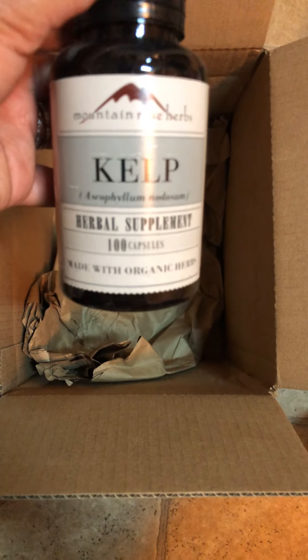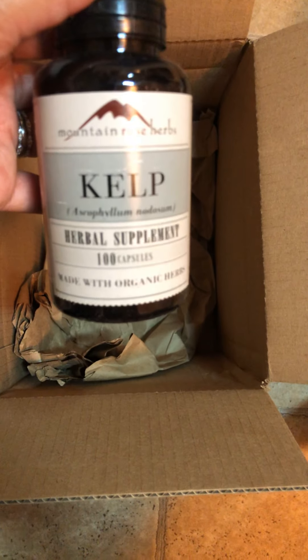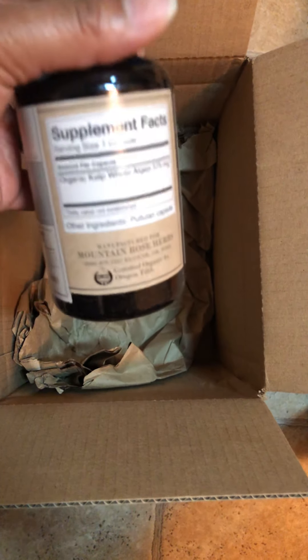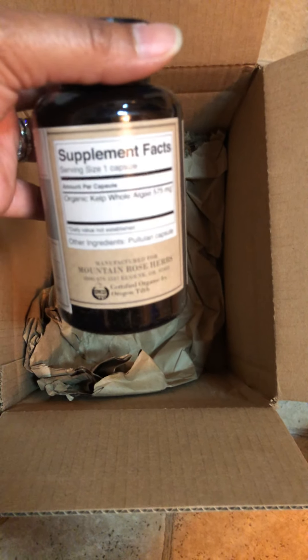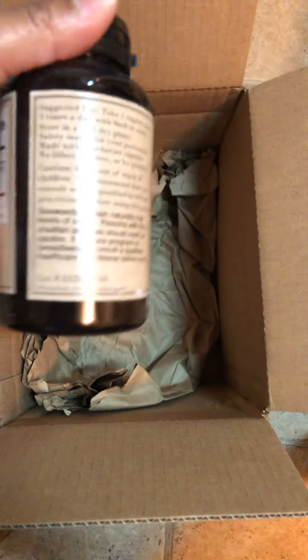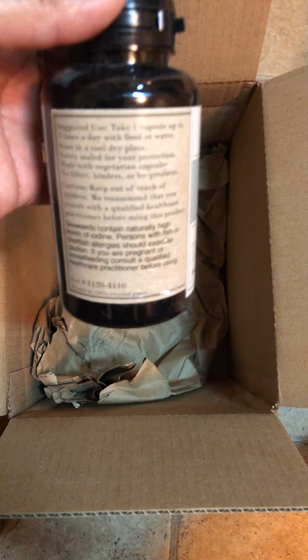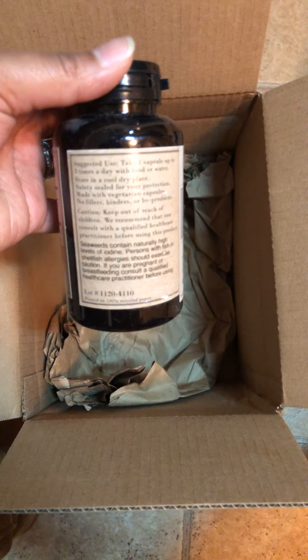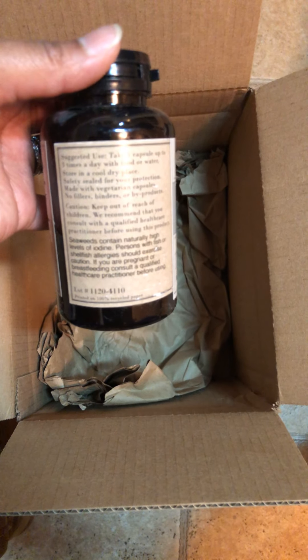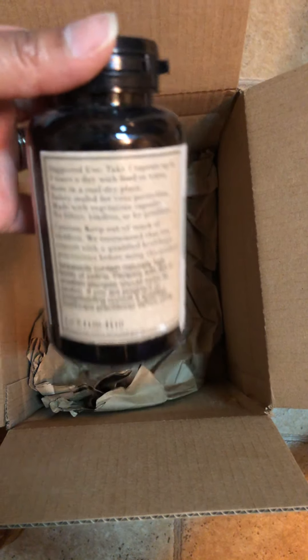I decided to try kelp only because I believe in spirulina. Kelp is supposed to help — I'll actually come back and write down what these things are good for, because I've done the research and that's why I purchased it, but I cannot remember off the top of my head right now.